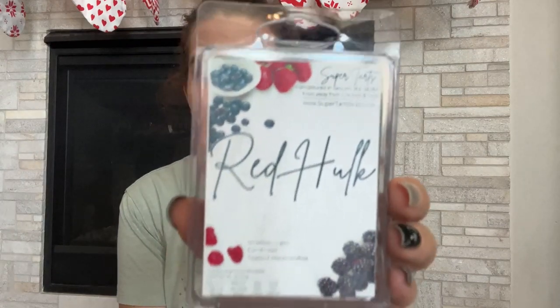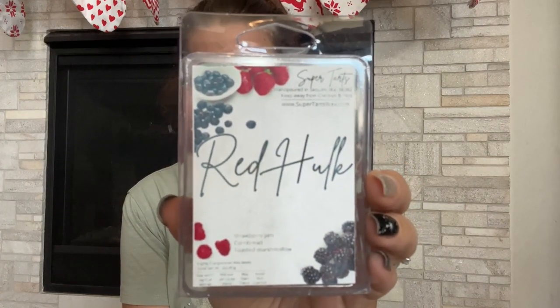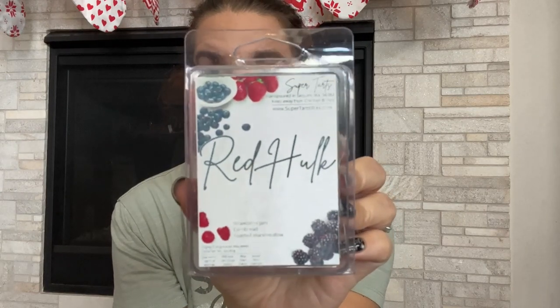Next is Red Hulk — a lot of people recommended it and it's on the top sellers list, so I got two. It's strawberry jam, cornbread, and toasted marshmallow. I've been noticing more and more that I really like cornbread scents, so I wanted to try it. I really get the cornbread and maybe a hint of the strawberry jam. This is probably one I could use sooner rather than later, and I can melt it year round.